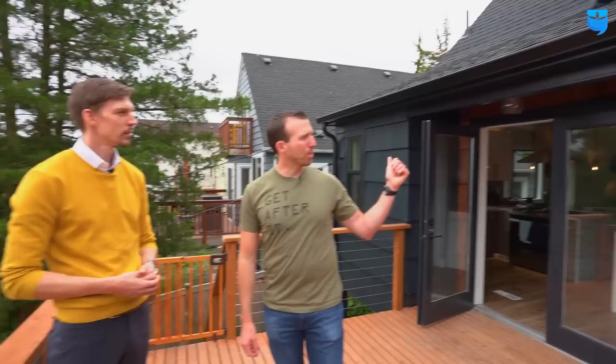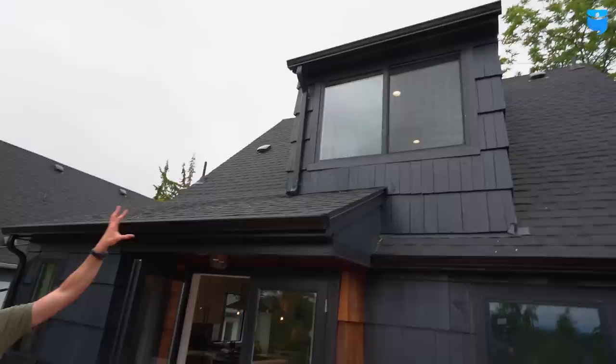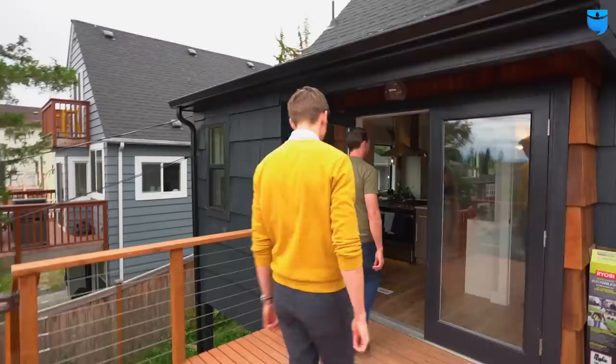ADU down below — you own the top two units, which I love. So let's go check out the coolest part, which is the upstairs master. I would love to live upstairs. Then we'll go over all the numbers for everybody watching this — we're going to go over how the refinance works, how the cash-out portion works, and answer any questions at the end that you might have.